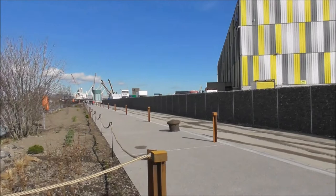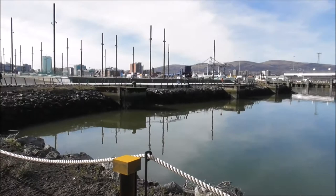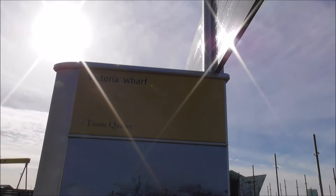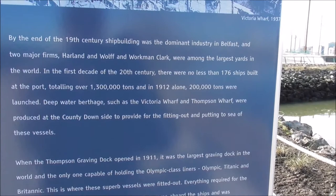Down here beside the Titanic Studios and the Belfast Great Light, or Belfast Optic. This is Victoria Channel, and that's the Titanic Slipways and the Titanic Exhibition Centre. This notice board here gives you all the information about Victoria Wharf and Queen's Island and the shipbuilding industry. It sums it up pretty well, so I'm going to video this.